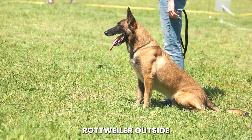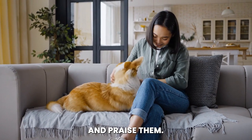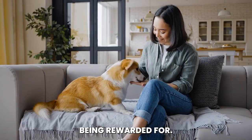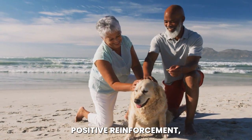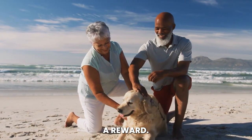When you take your Rottweiler outside and they go potty, immediately give them a treat and praise them. It's important to do this immediately after they finish, so they understand what they're being rewarded for. With consistent positive reinforcement, your Rottweiler will learn that going potty outside is a good thing that earns them a reward.